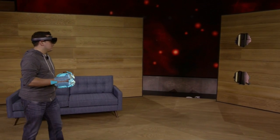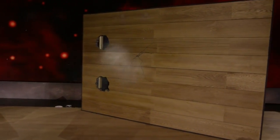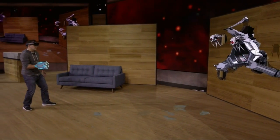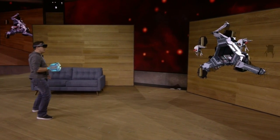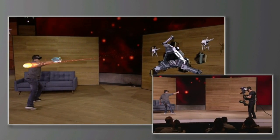Nice. Alright, let's battle some robots. With HoloLens, you're completely untethered, which means Dan is free to move around as he shoots at enemies and avoids their fire.